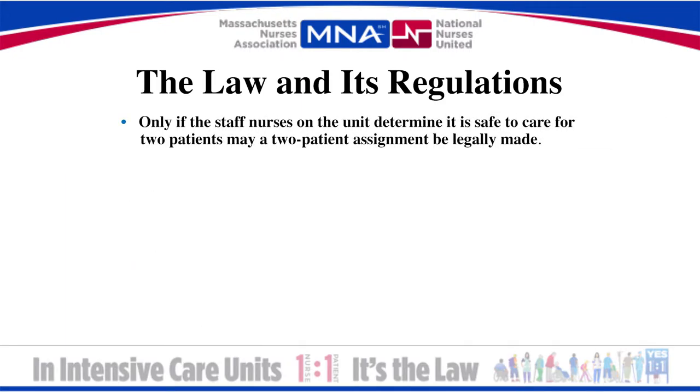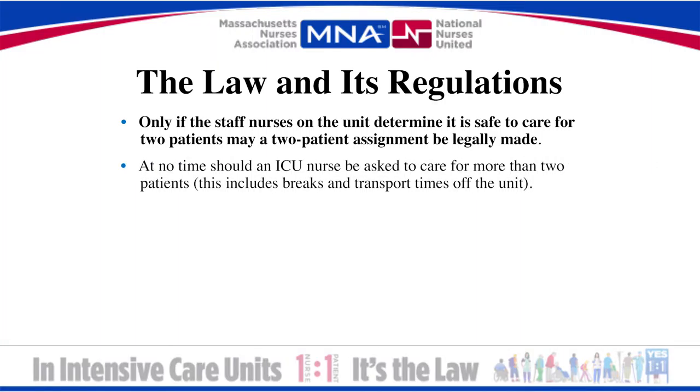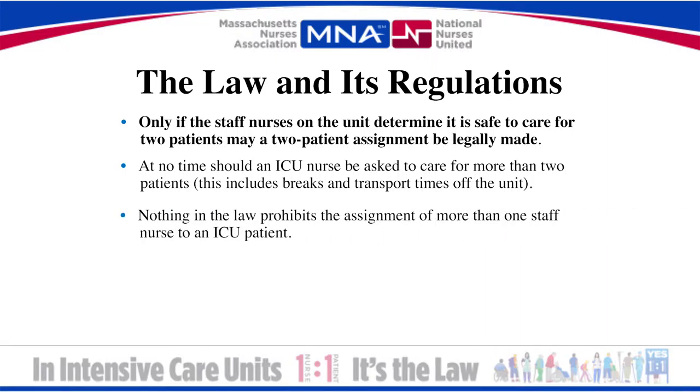The law requires that a staff nurse be assigned only one patient at a time. A staff nurse may be assigned two patients only if the staff nurses on the unit at the time agree that it is safe to do so. At no time should an ICU nurse be asked to care for more than two patients. This includes breaks and transport times off the unit. Nothing in the law prohibits the assignment of more than one staff nurse to an ICU patient.